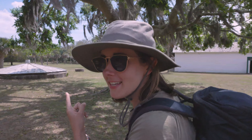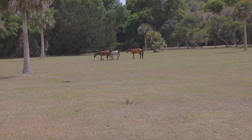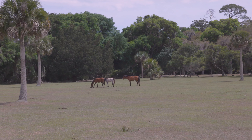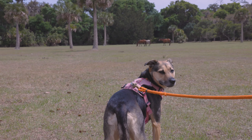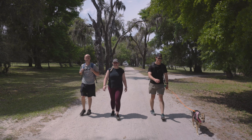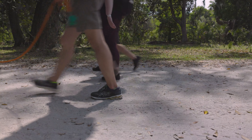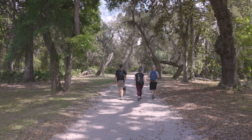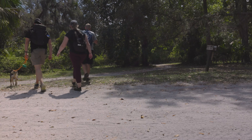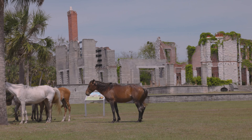We just spotted the wild horses that are known to be on Cumberland Island. You can see how the ribs are kind of sticking out — yeah, on the front one you can definitely tell. These wild horses are really, really cool, and who knew that these were in Georgia?